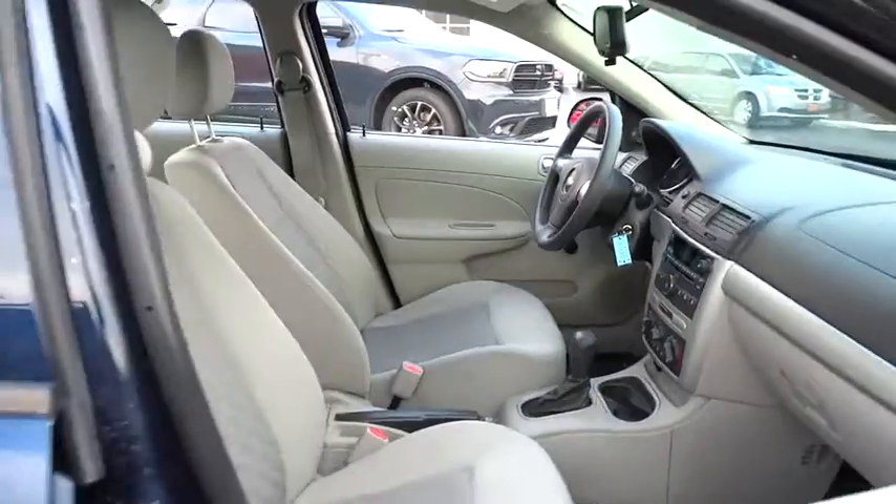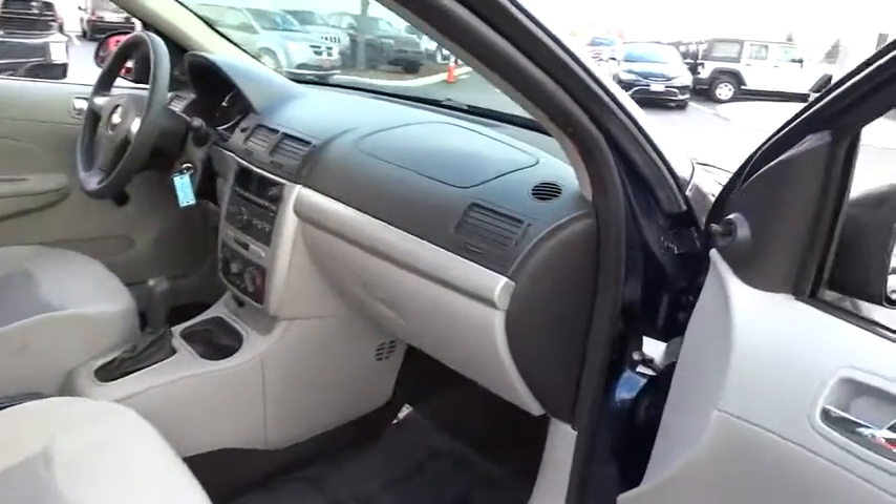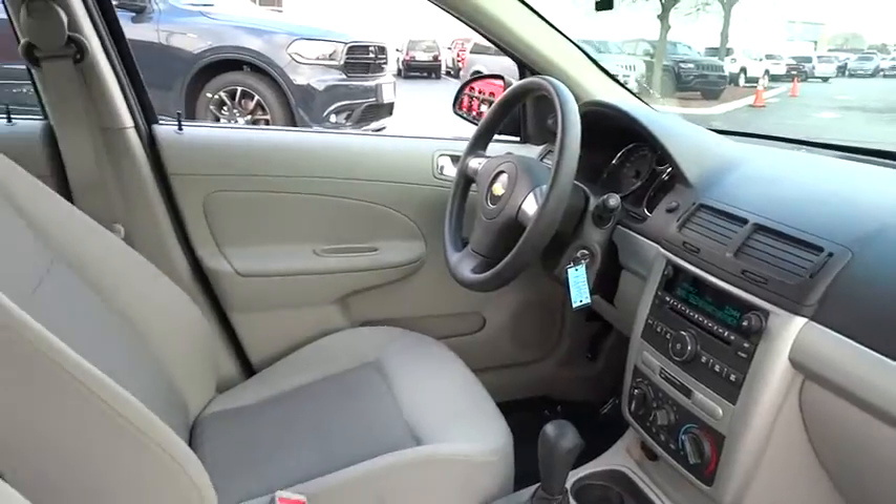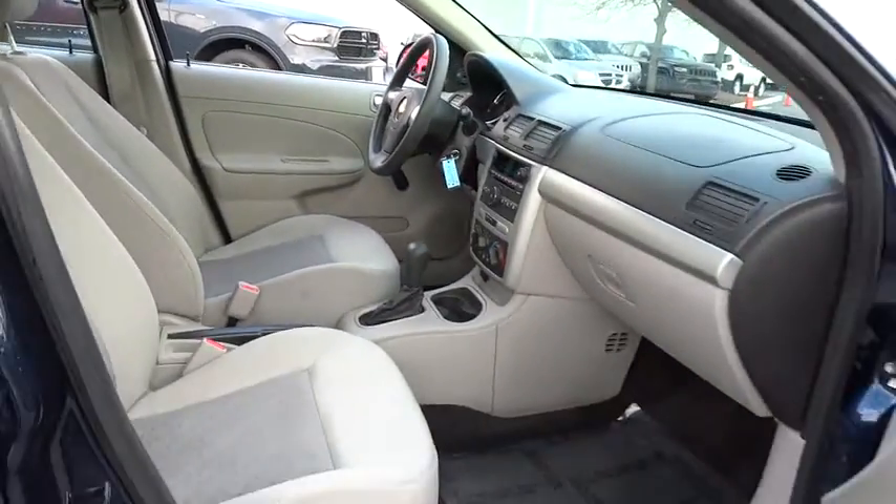Front wheel drive, trip computer, speed proportional power steering, daytime running lights, tachometer, head-up display, tilt steering wheel, privacy glass.